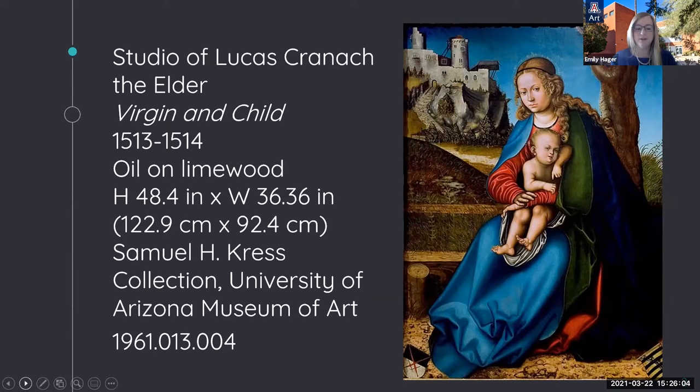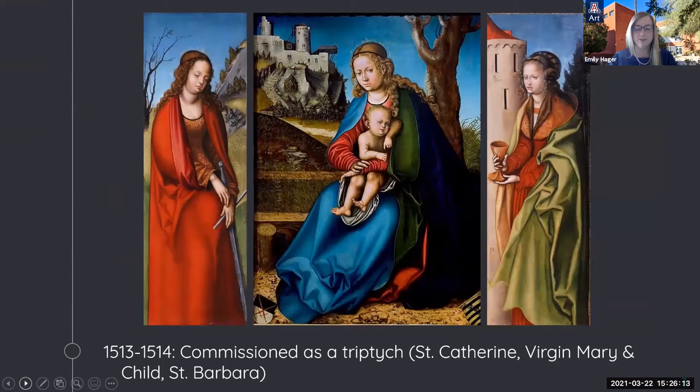Altarpieces are among the most exceptional and numerous works of Cranach and his studio, and the Virgin Mary was a popular subject. It is widely accepted that the Kress Virgin and Child is the central panel of a triptych, with Saint Catherine on the left panel and Saint Barbara on the right. The two wings were acquired in 1911 by the Moravian Gallery Brno in the Czech Republic from Prince Johan II of Liechtenstein—that is their earliest known provenance. We are unsure when or why the triptych was split apart, and any history the back of the panel might have told us is obscured by a wooden support system called a cradle.